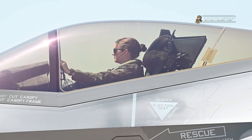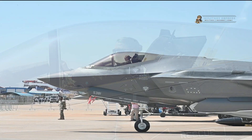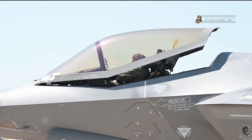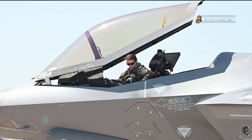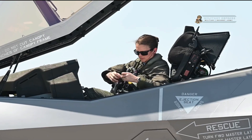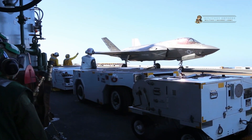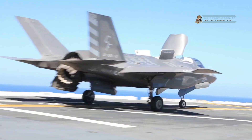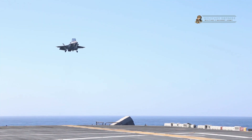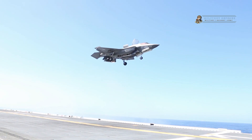Vertical takeoff and landing, VTOL, has always been a challenging endeavor in aviation. The physics and engineering required to achieve controlled flight in this manner are immensely complex. The F-35B's success in this regard was a testament to the dedication and innovation of the teams that had worked tirelessly to overcome these challenges. The aircraft's flight control system, coupled with advanced computer algorithms, ensured that it remained steady and responsive throughout the maneuver.